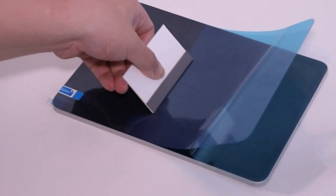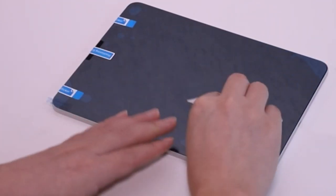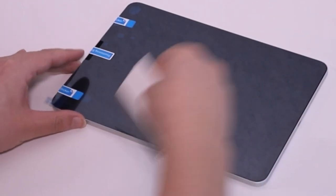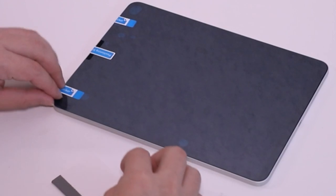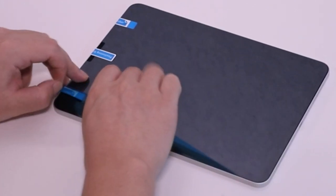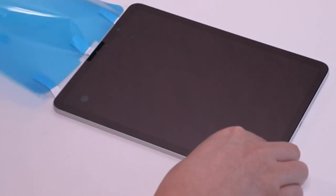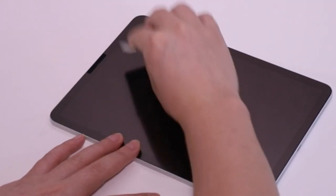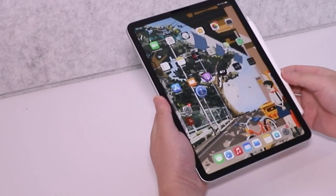The ultra-thin design and precise laser-cut dimensions guarantee easy installation and comprehensive screen protection. Crafted from premium materials imported from Japan, it offers durability and ultra-high-definition visual clarity. Featuring advanced 9-layer blue light filtering technology, it minimizes eye fatigue caused by prolonged device use. Ideal for users prioritizing eye health, Zoiga's Screen Protector enhances your digital experience while safeguarding your vision.